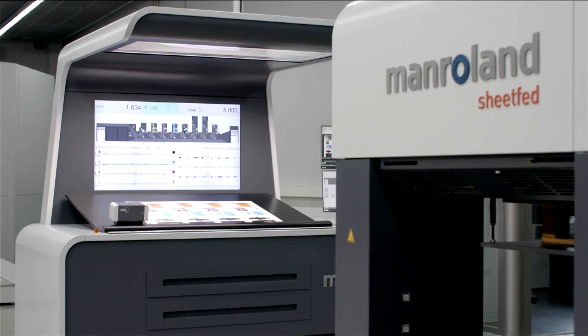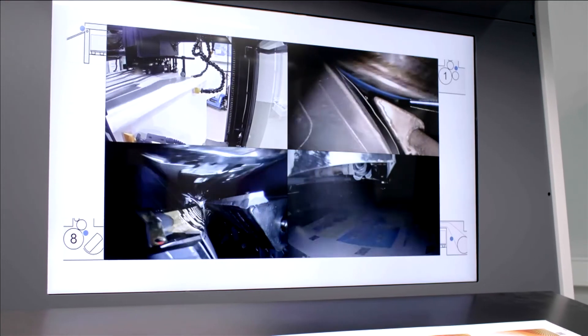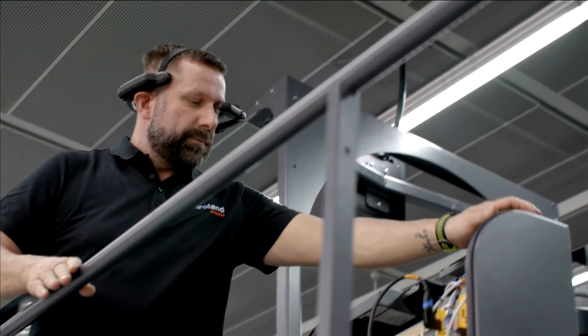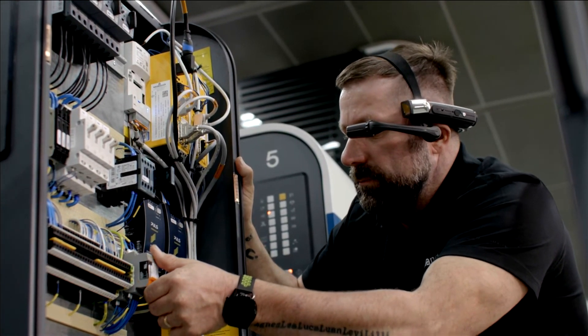Our inclusive ProServe 360 performance program provides maximum return on your investment. With 24/7 remote service, regular inspection and maintenance, and performance analysis, we ensure that your press runs to optimum efficiency and maximum uptime.